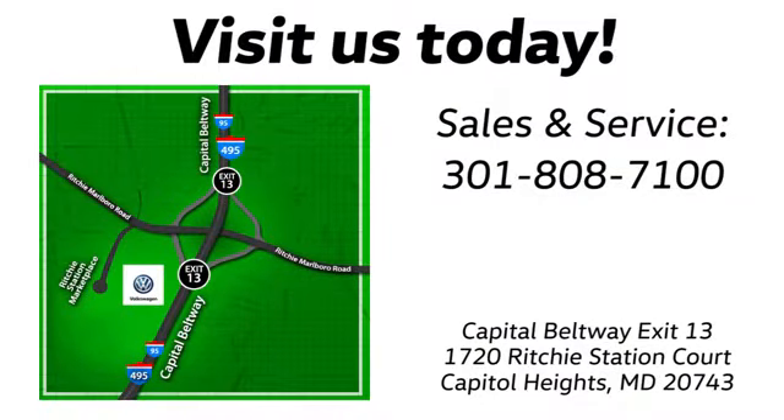Find us by the car tower. Conveniently located on the Capitol Beltway at exit 13, 1720 Ritchie Station Court in Capitol Heights, Maryland.